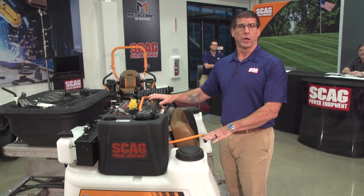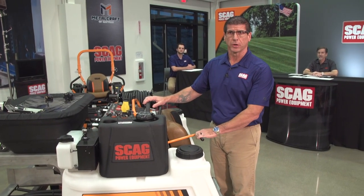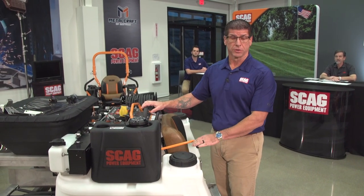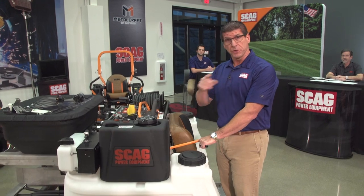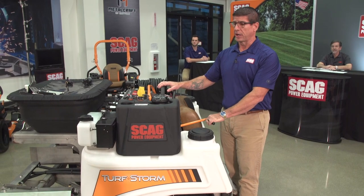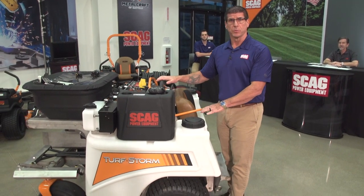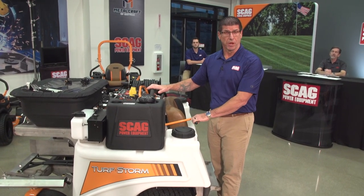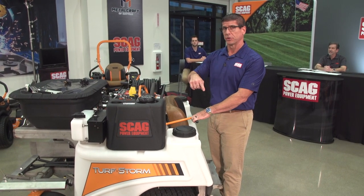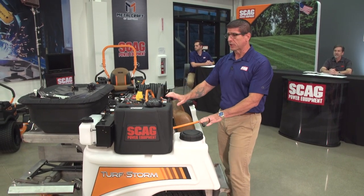This machine here is what we call a pilot build. We actually built a pilot run already and shipped it out to our distribution network. Most of our territory managers around the nation have been showing them to dealers, some dealers might have already seen it, and some end users have already been able to run it. The Turf Storm is actually slated for production next month, and it will be final assembled over at our Beaverdam facility.